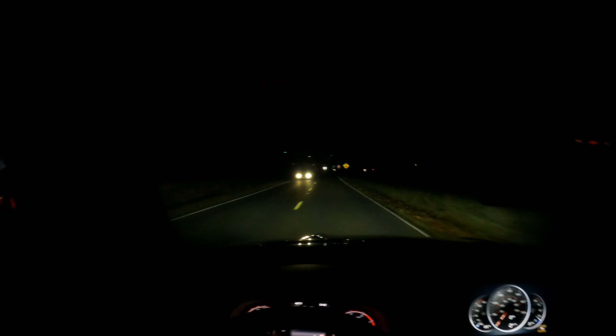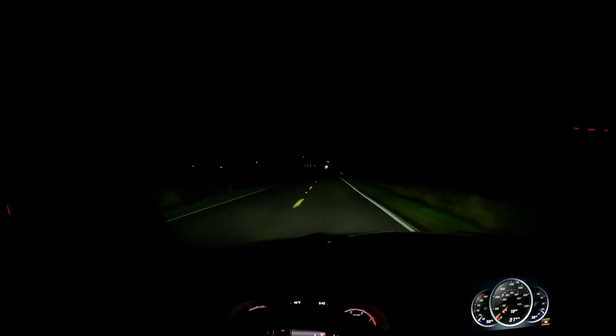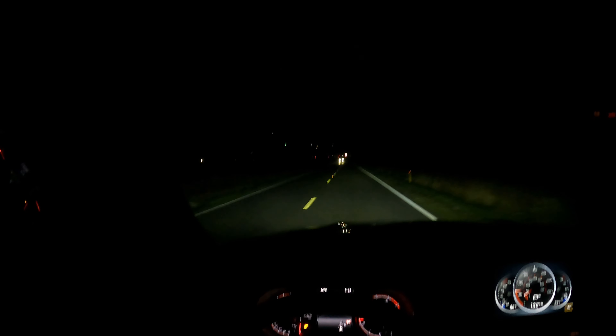A huge thank you to you guys - I'm almost at 800 subscribers. Check out those downshifts - those pops, nice, beautiful! Those pops sound so nice, they put a smile on your face every single time. It's like popcorn.